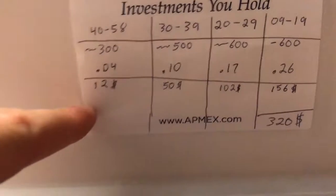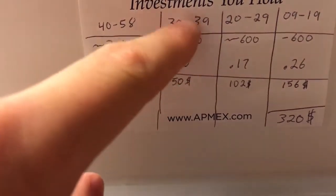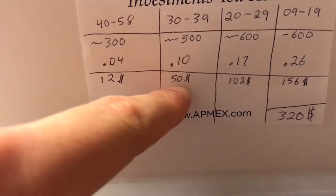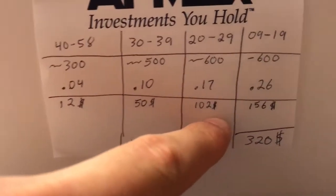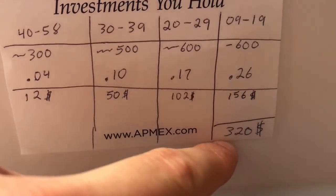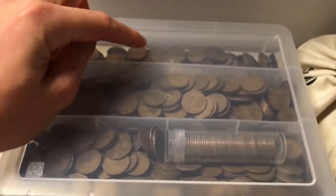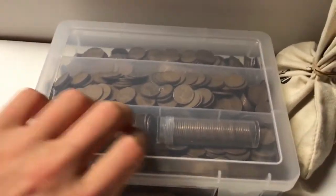So the cost to buy this bag breaks down like this: 300 times 4 cents comes out to $12; the 30s would be $50; the 20s would be $102; and the teens would be $156 — coming out to a grand total of $320 in retail value.